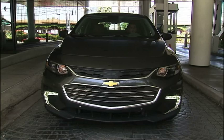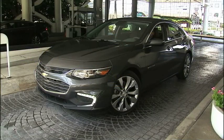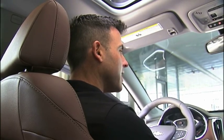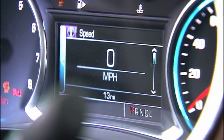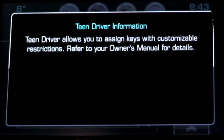Now, for 2016, Chevy has a new service baked into their Malibu, which is going to give parents exactly that. Teen Driver is a safety system that's first of its kind in the Chevy Malibu, and basically what it does is it allows the parents to observe, monitor, and instruct their kids about safe driving.